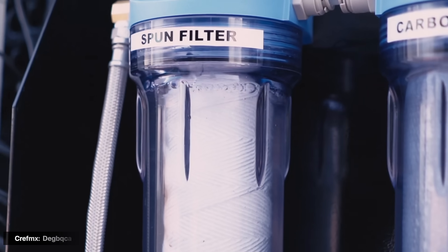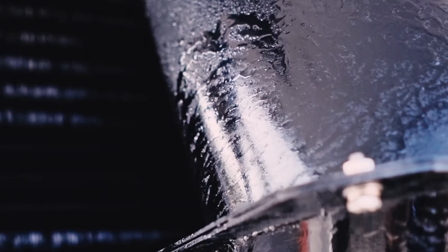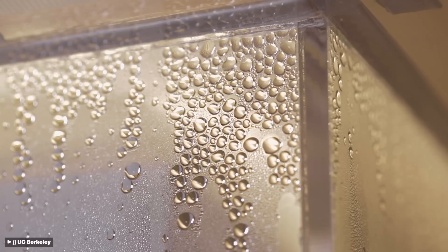Before we talk about what makes MIT's breakthrough different, let's do a quick rundown of how it works. There are two main ways of bringing water out of the air: one, cool the air until the water condenses; two, use special water-loving materials like hydrogels that soak up vapor and release it later.